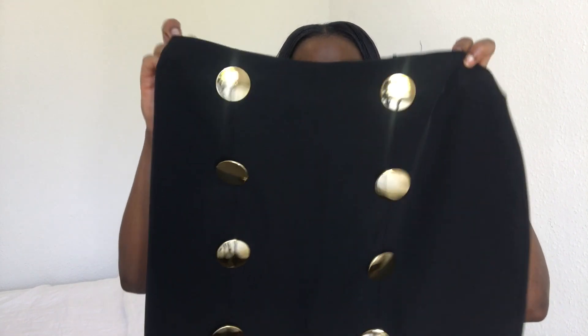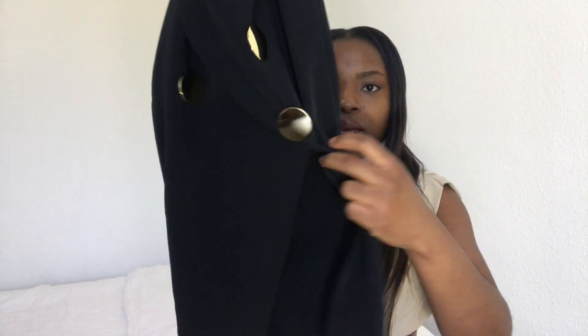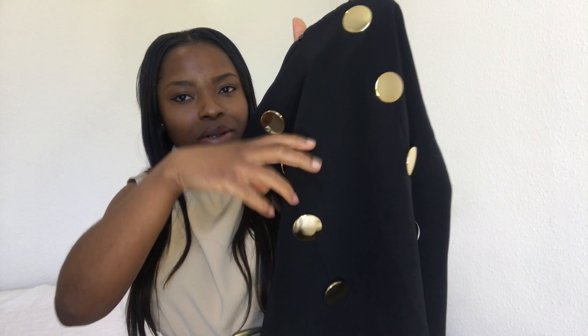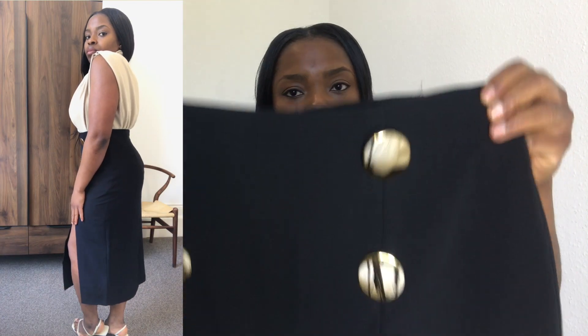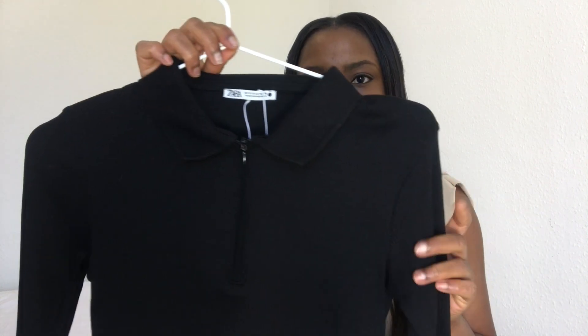Next is this black skirt with gold buttons at the front. It also has a split on the side and is also a pencil skirt. I'm planning to probably get rid of some of the buttons because they look quite cheap. It's a really simple tailored skirt but with a stylish element to it. This skirt was $29.99 and I always go for a medium, though I don't mind going to the tailor to take it in at the waist.